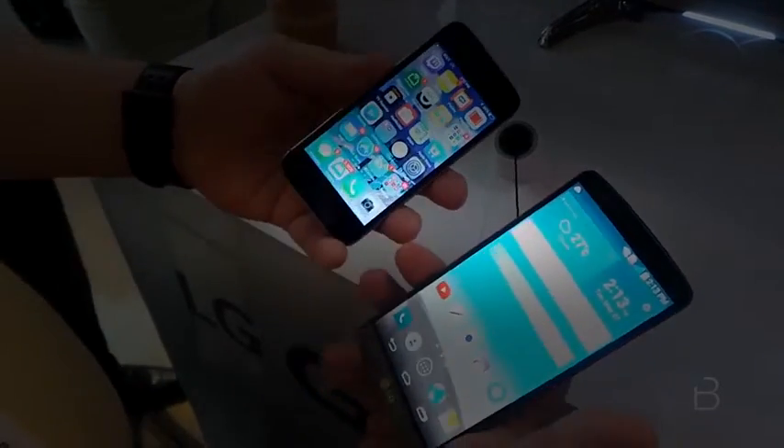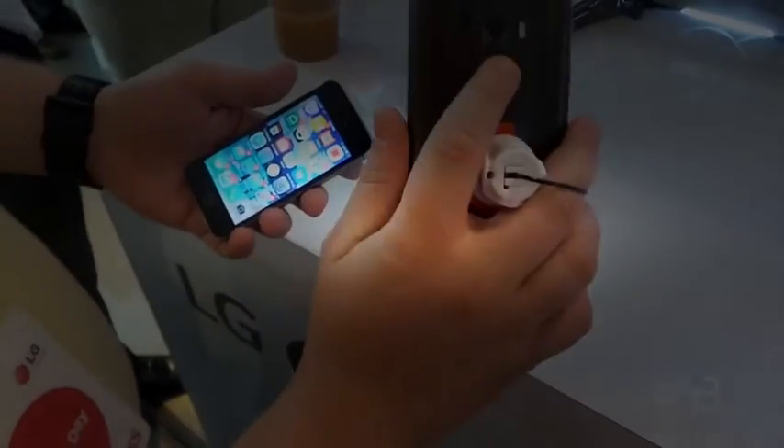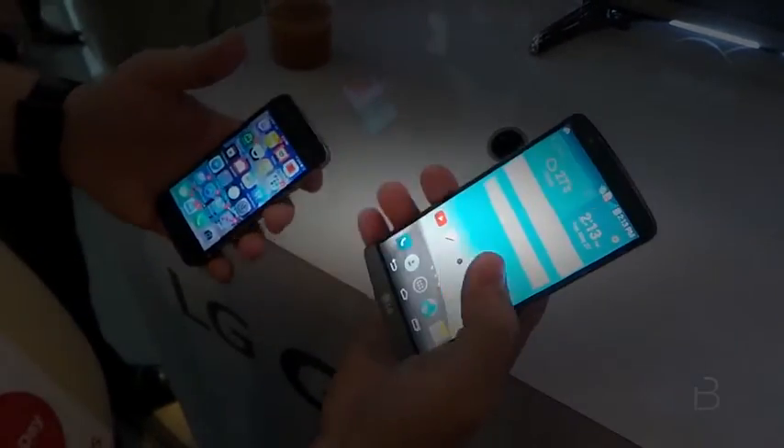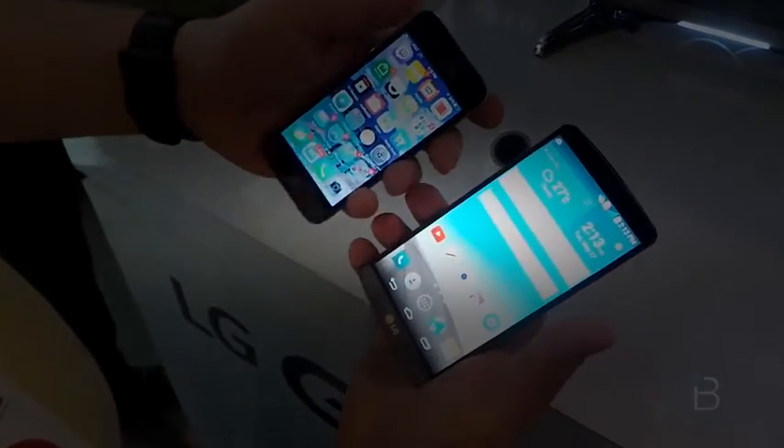Looking at the 5-inch iPhone 6 in the future. The nice thing about it is it's easy to hold and adjust the volume and power with a single hand. And even though I can't really get my thumb across the screen, I really like that you get the almost edge-to-edge display here.